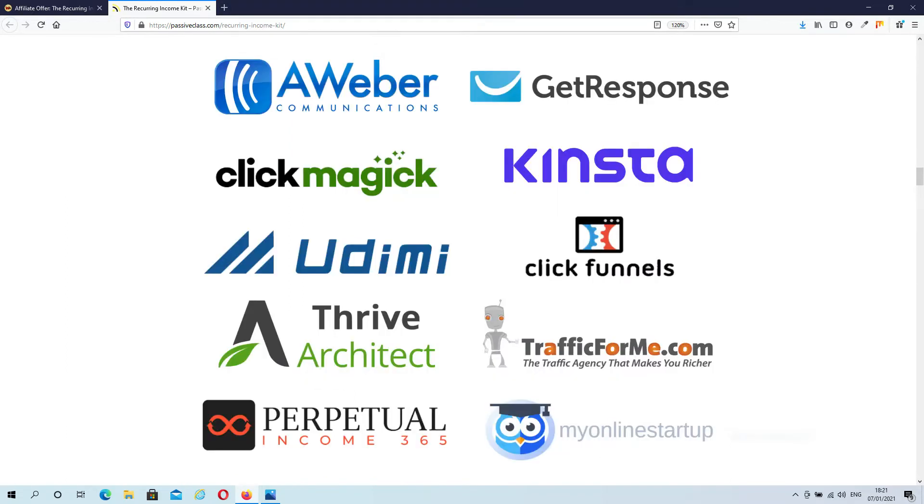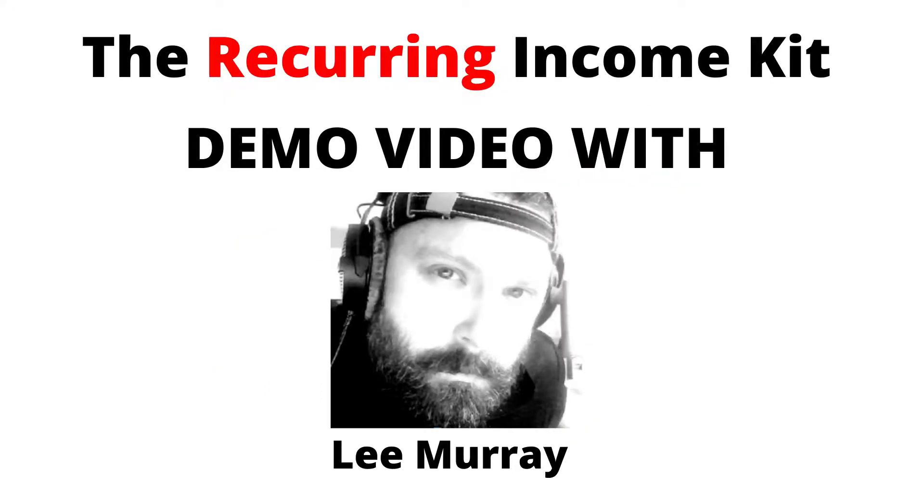All the products you're going to promote are industry-leading products, and they all come with monthly recurring billing programs. I'm going to give the word to Lee himself, and he'll explain exactly what you're going to get inside of the Recurring Income Kit. After that we'll talk about my exclusive bonuses.